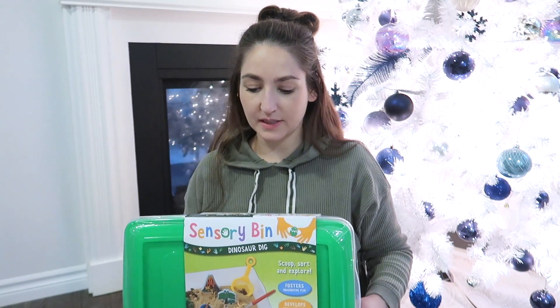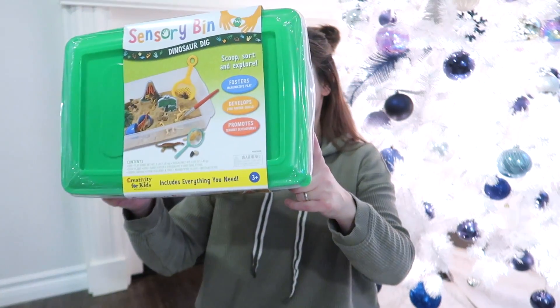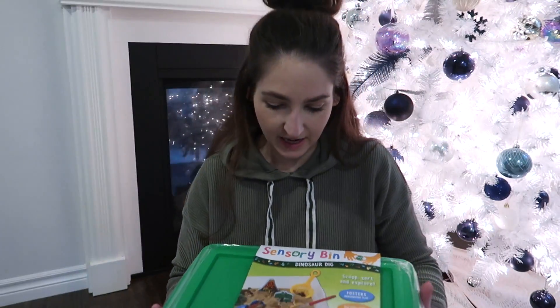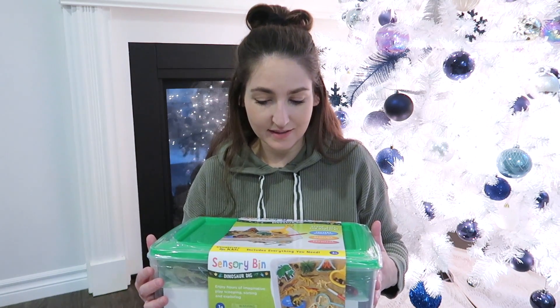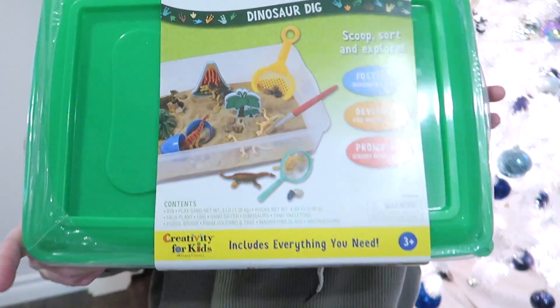So this is a sensory bin for Joel. It's called a Dinosaur Dig and I picked it up at a toy store called Mastermind Toys. It comes with play sand, rocks, net, plant, egg, sand sifter, dinosaurs, a dino skeleton, fossil brush — a bunch of stuff. It's a really cool toy. If you have a sensory-seeking child — they don't necessarily have to have ASD — there are lots of reasons why kids like sensory toys. Sam will also love this toy, but it's probably one I'm going to give Joel.